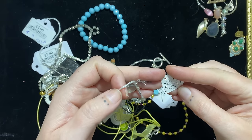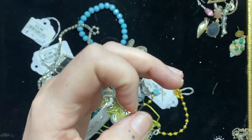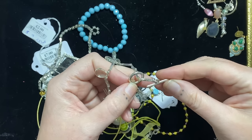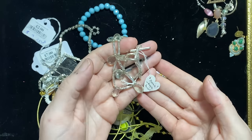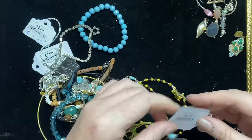Pranite and bugle beads — wow, so someone must have made these little things. I think they've probably used silver plated findings, but pranite — that's cool. A little crafter has made stuff for the charity shop possibly — very nice.